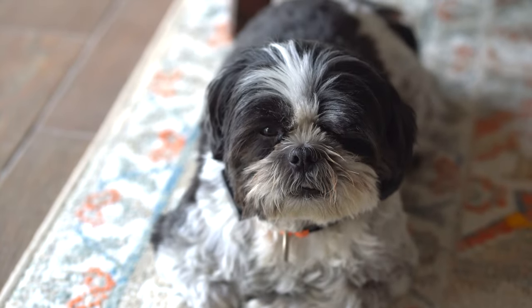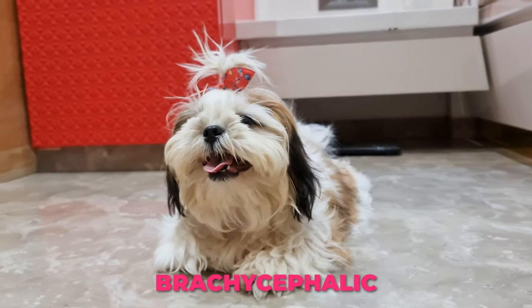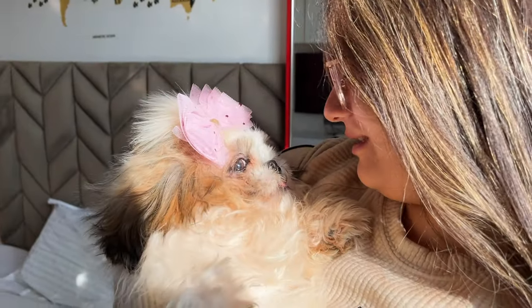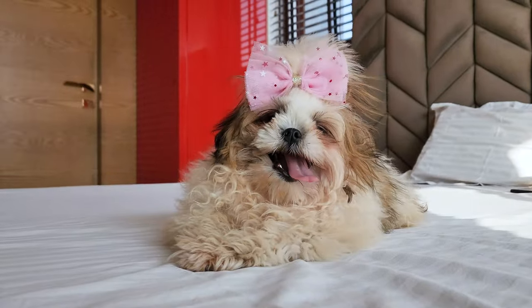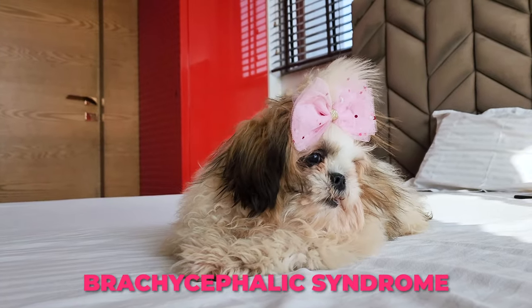Breathing Problems. You know how our Shih Tzus have these flat squished faces? It's called being brachycephalic. And while it's super cute, it can cause them some breathing issues, because their airways are shorter and more compressed than breeds with longer snouts. Sometimes this can lead to a condition known as brachycephalic syndrome, where multiple parts of their airway are affected.